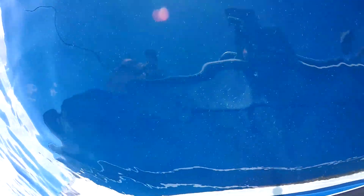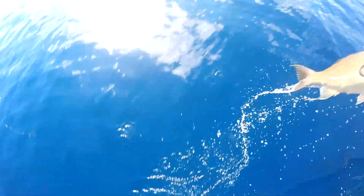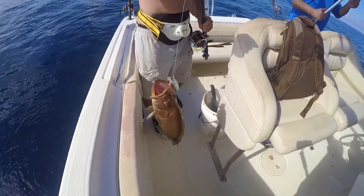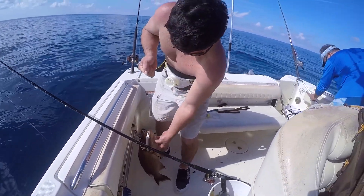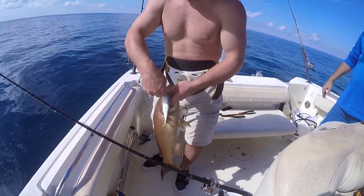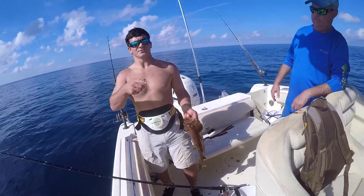That looks like a scamp. Yes, that's a scamp! Heck yeah, that's a big scamp. Look at him. It's different than tuna — I love that. That's a big scamp. Mark this as John's scamp.